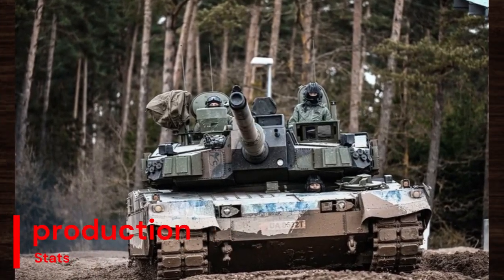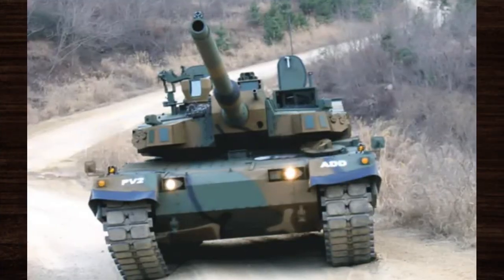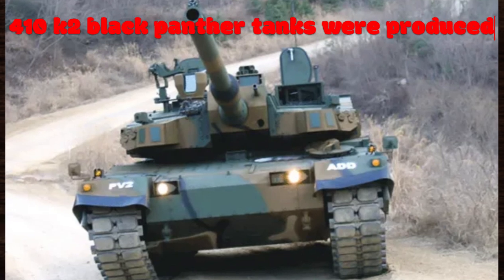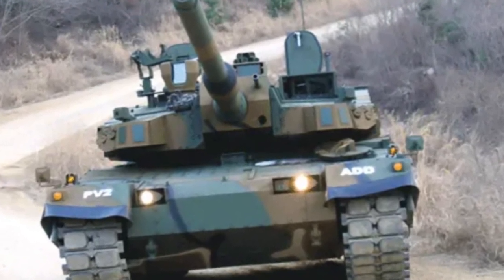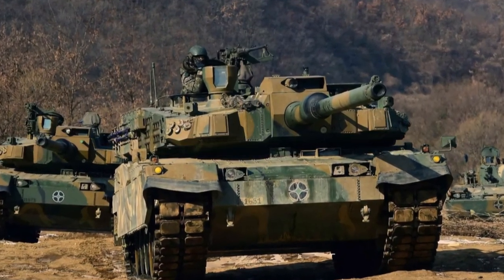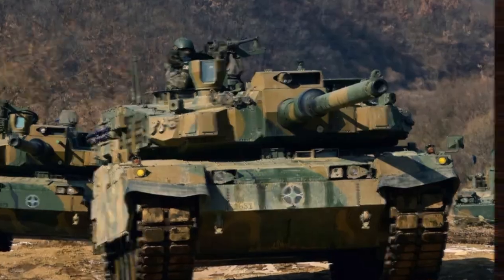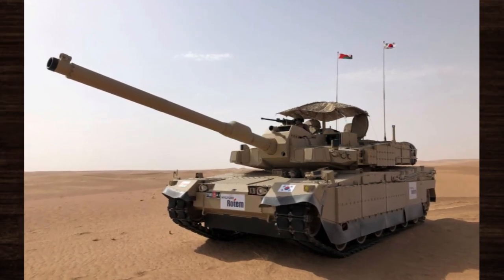Since its introduction, the K-2 Black Panther has seen significant production numbers, with 410 tanks produced and numerous units deployed within the South Korean military and exported to allied nations. This widespread adoption is a testament to the tank's exceptional performance and reliability, solidifying its status as a cornerstone of modern armored warfare.